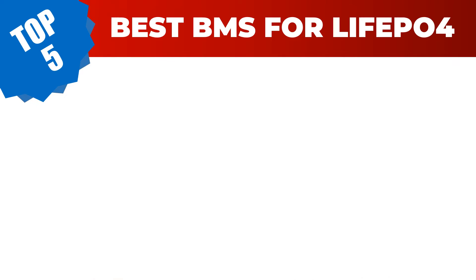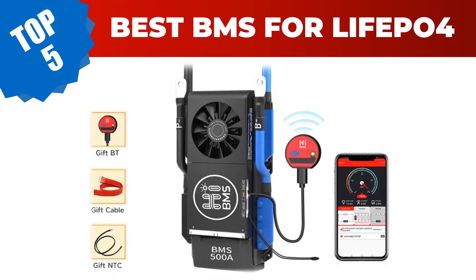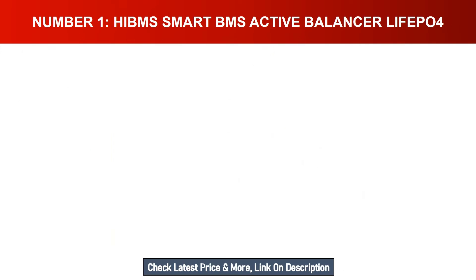Are you searching for the best BMS for LiFePO4 in 2023? Hey guys, I am Ratul Khan. I have been working on AliExpress products for about three years. Hopefully my experience and guidelines will help you make the best product choice. Today I am going to review the top 5 best BMS for LiFePO4 in 2023. For more info and updated pricing of the products mentioned in the video, make sure to check the links in the description below.